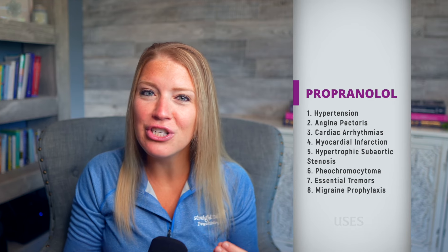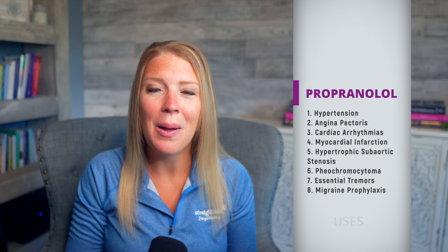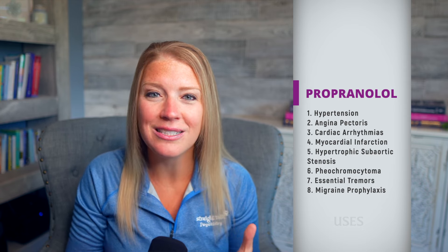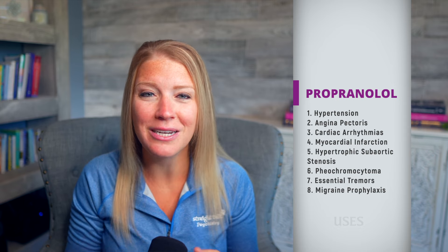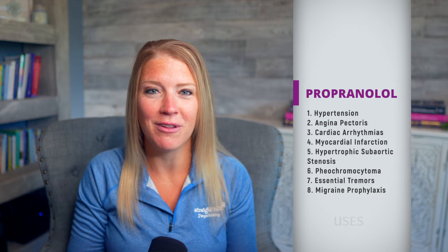Fact number one is what this medication is approved to treat. Propranolol is actually considered to be an antihypertensive, so you're going to see that it has a lot of cardiovascular indications. It's FDA approved to treat hypertension, angina pectoris due to coronary atherosclerosis, cardiac arrhythmias, myocardial infarction, hypertrophic subaortic stenosis, pheochromocytoma, essential tremors, and it's also used for migraine prophylaxis.